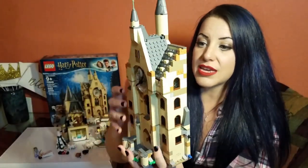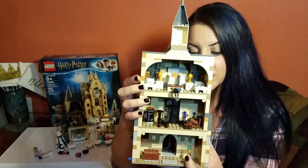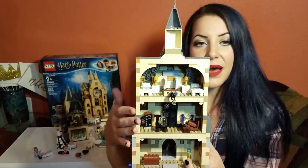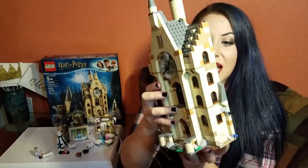Oh, and then this is the hospital wing. Again, the hospital wing is actually on the fourth floor, so there's a little inconsistency going on here. Mad-Eye Moody's office - the Defense Against the Dark Arts teacher's office - also doesn't actually exist in the clock tower.